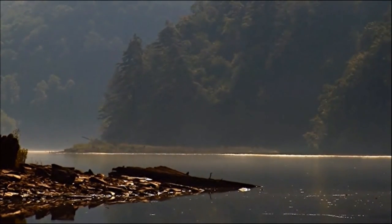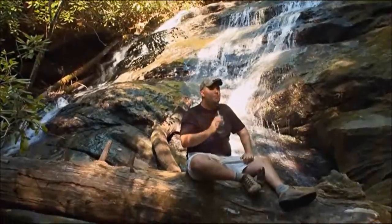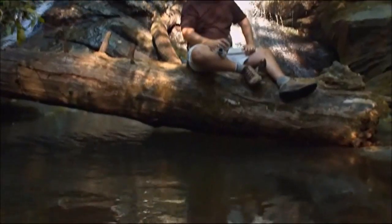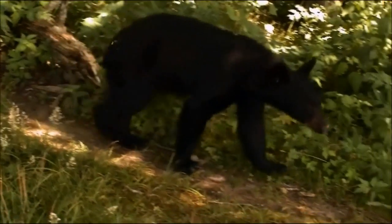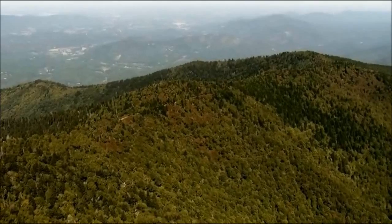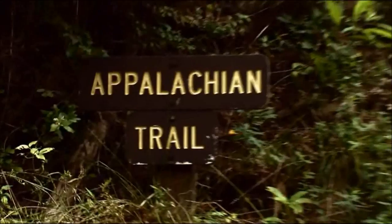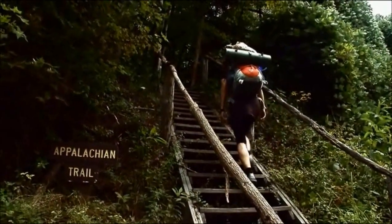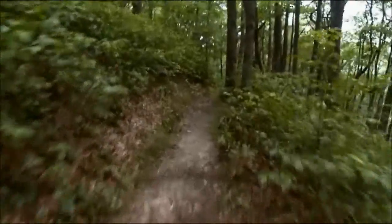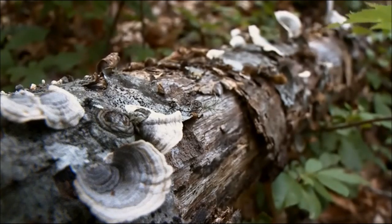Hikers who drink water from streams and springs on the AT aren't affected by the acid, but the ecosystem as a whole isn't that lucky. Backpackers tackle the AT with a sense of adventure, but a greater challenge than conquering the trail may be to preserve it.